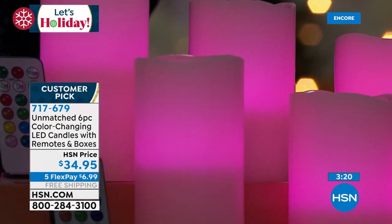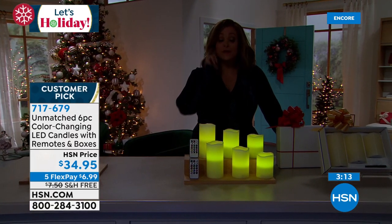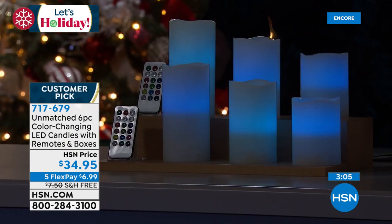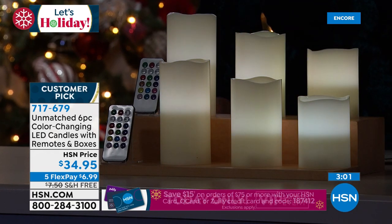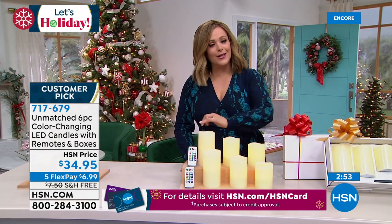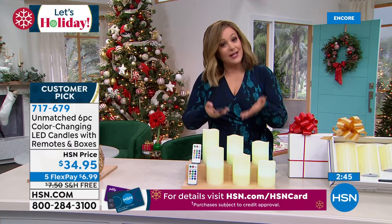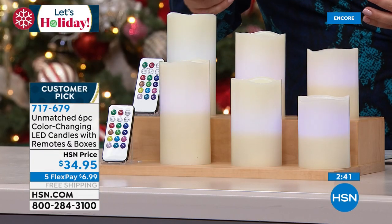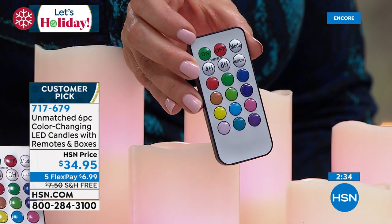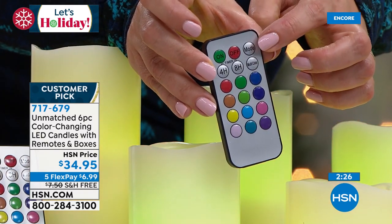Have you priced flameless candles in retail? Just one taller one can cost that much. Now you can wrap these in ribbons without worrying about open flame. These are made of genuine wax — I love how masterfully that soft scalloping has been done on the edge, looking like natural candle progression. Here's your remote control showing all the color options. Timer modes: four hours or eight hours. You can cycle through multi-color, use flicker mode, or turn on and off.